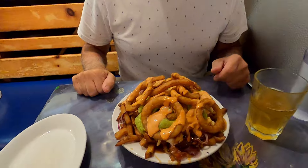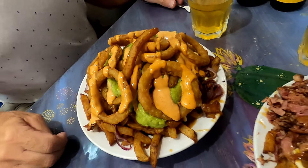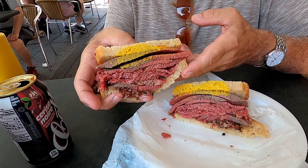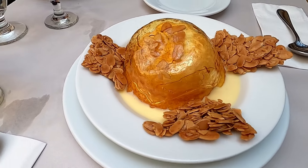Some of the must-tries include poutines from La Banquise, which are hearty and delicious, as well as Montreal's smoked meat sandwich from Schwartz's Deli, and L'Express' Eau Flottant au Caramel, which means Caramel Floating Island. We could keep going on and on about our favorite restaurants in Montreal, but we made a whole separate video on it, which we'll link in the description section down below.